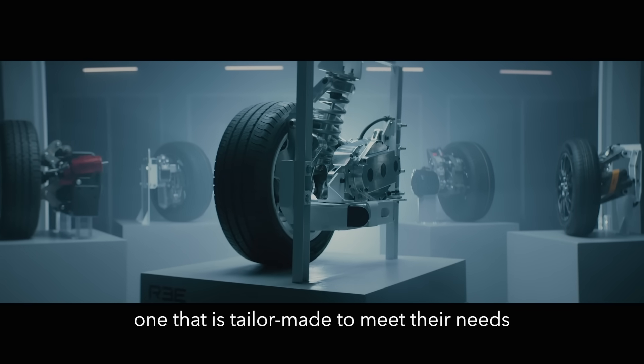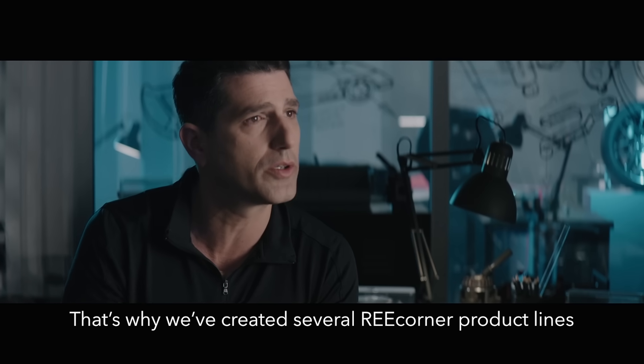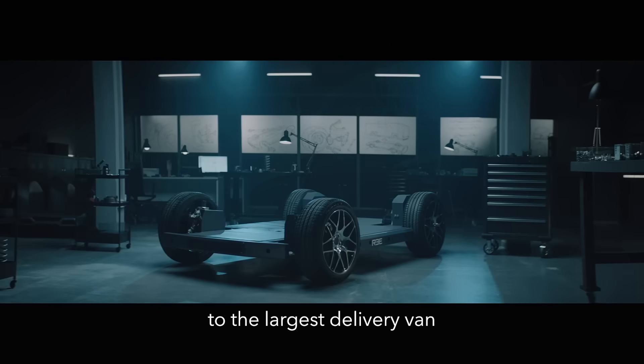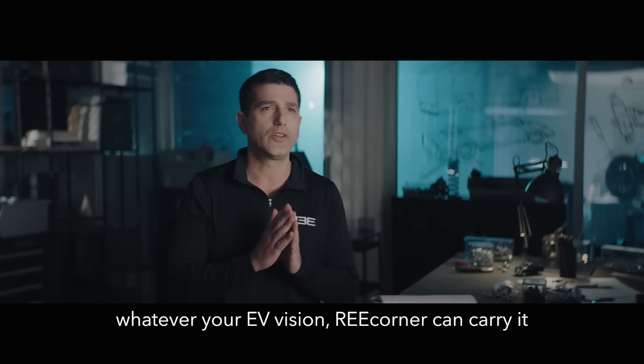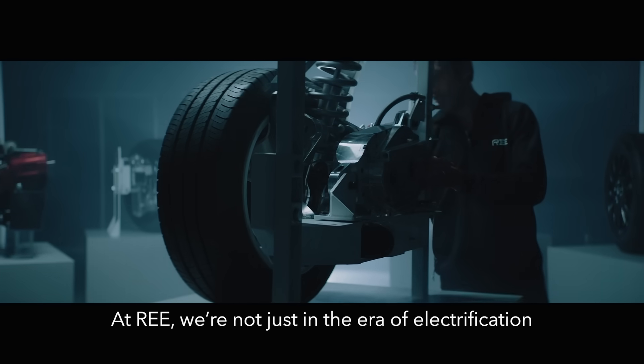Our customers are looking for a different kind of vehicle — one that is tailor-made to meet their needs. That's why we created several ReCorner product lines, from the smallest last mile delivery vehicle to the largest delivery van. Whatever your EV vision, ReCorner can carry it and keep carrying it.